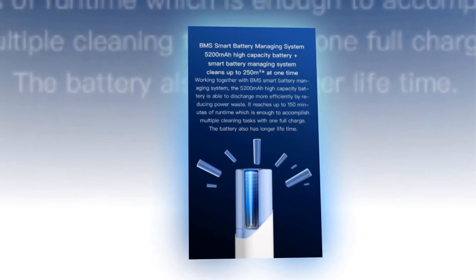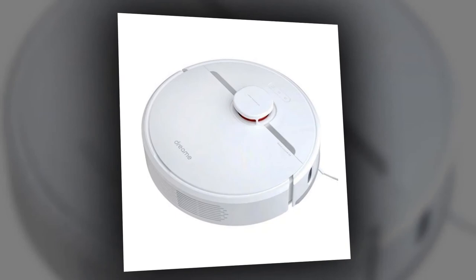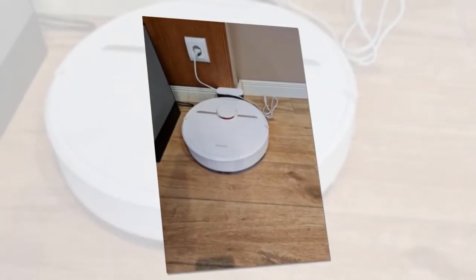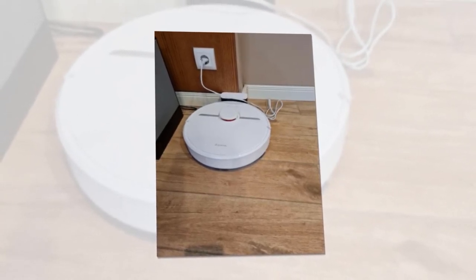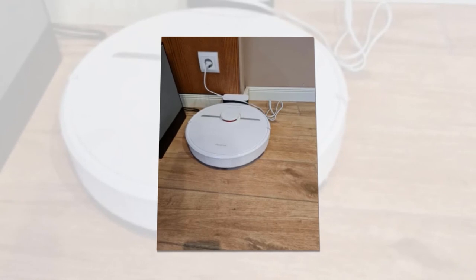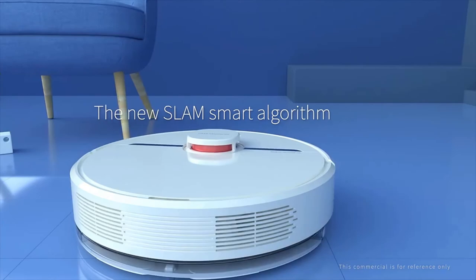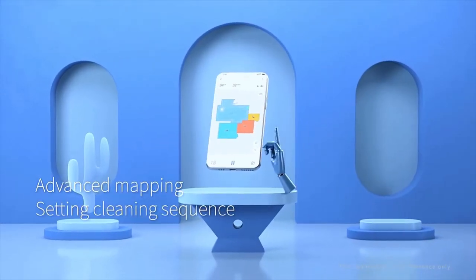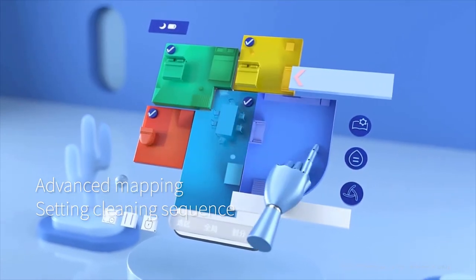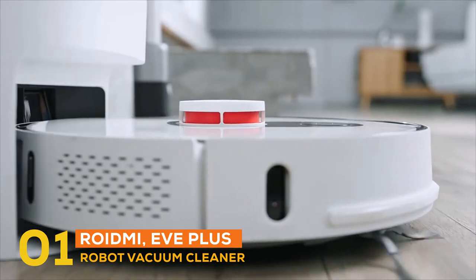The battery life can be extended further when combined with the smart top-up function, which enables the Dreame D9 to top up for more power during a cleaning session and continue cleaning when the appropriate battery level is reached. It also features a 270 ml smart electric water tank with adjustable water level for more precise mopping, and a removable microfiber roller brush that can be disassembled for easy access to remove tangled hairs.